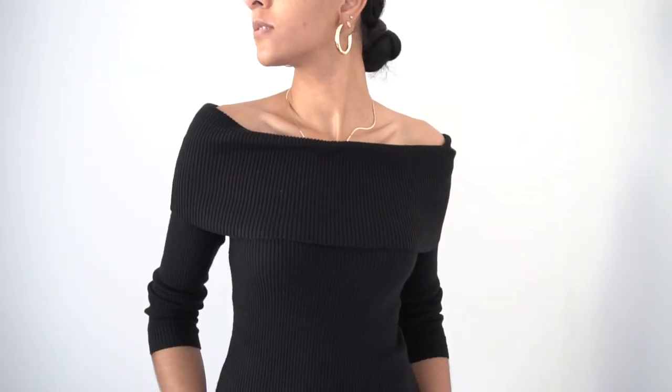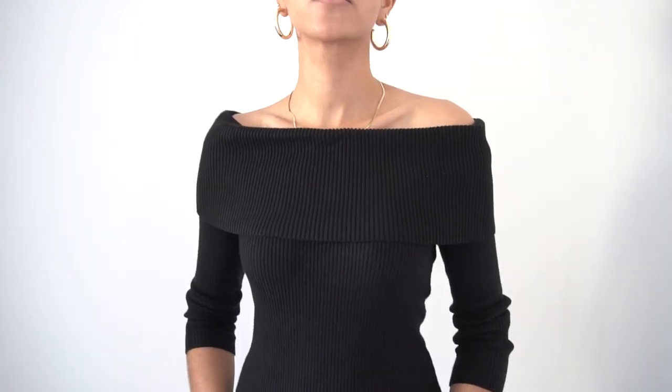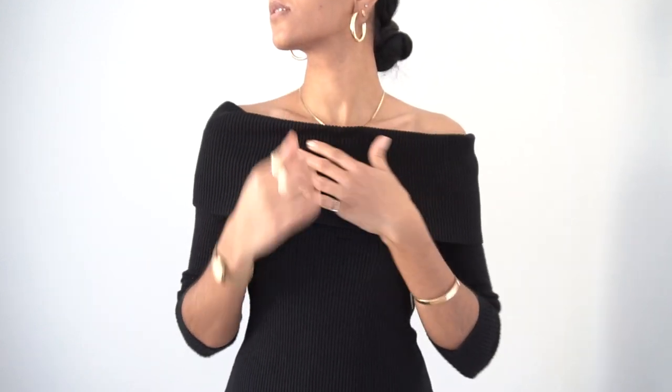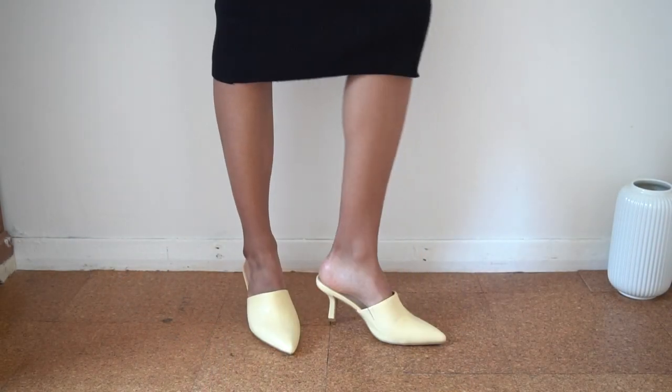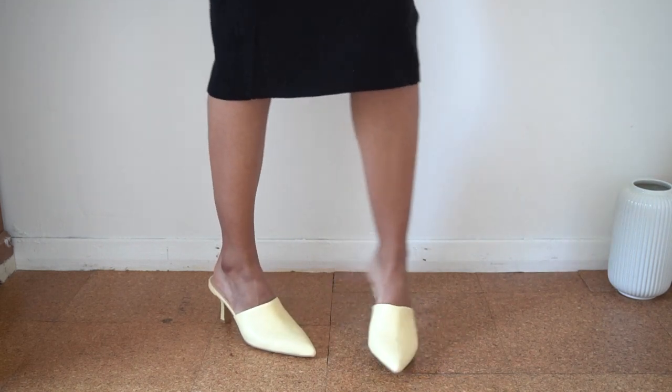Here I'm showing you a few close-ups of the Bardot or off-the-shoulder style of the dress which I think looks so alluring and you can adjust the dress to your liking. For the final part of this look I've added some heeled mules in a pastel yellow which is a fun way to inject a bit of colour into the look while still keeping everything fresh and modern.